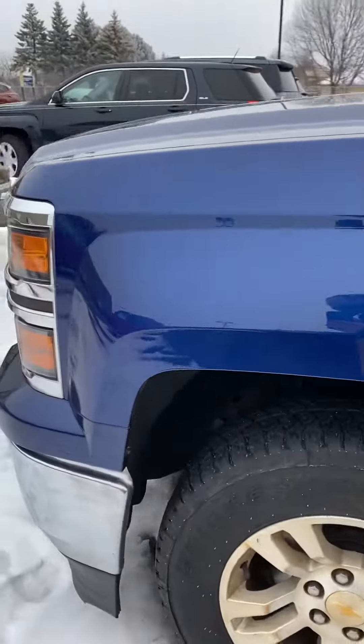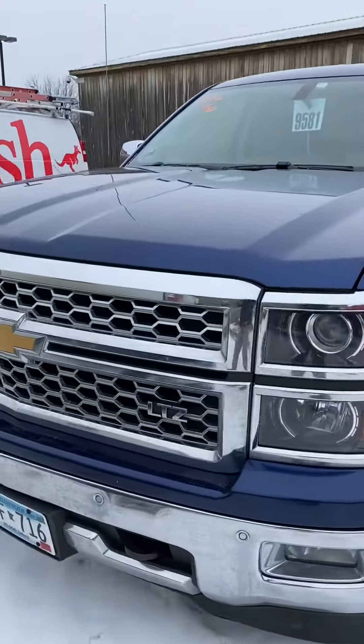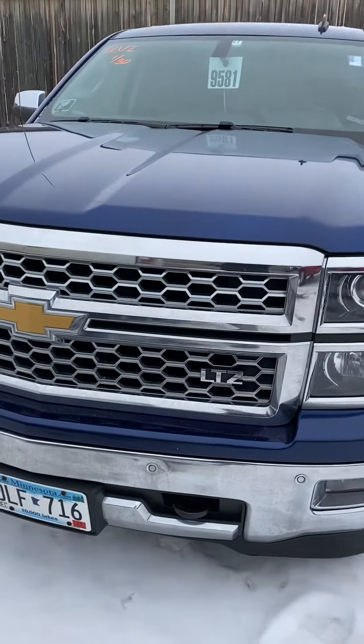If you're looking for a nice truck with a few miles, give us a call at 218-829-3504, or visit us at millsgmcbaxter.com. Talk to Brandon. Thanks for watching.